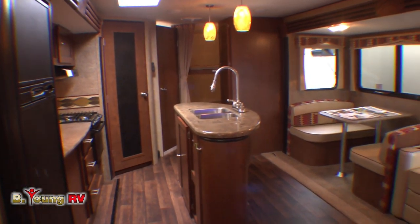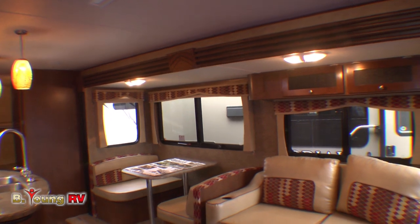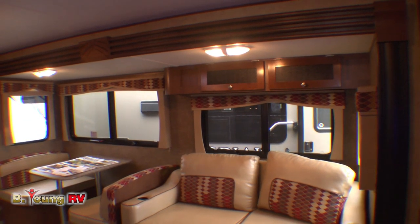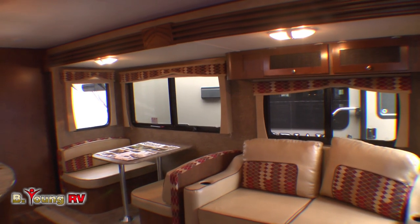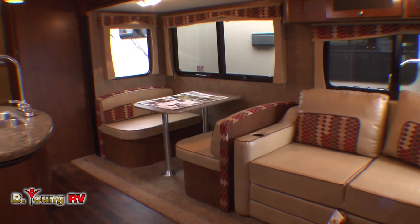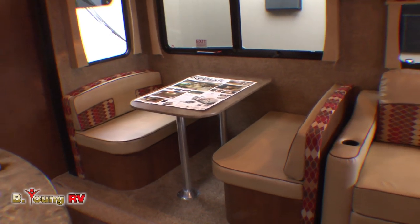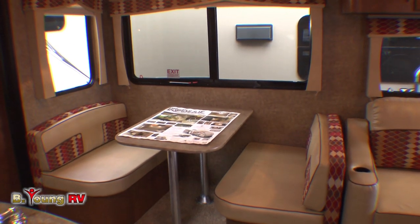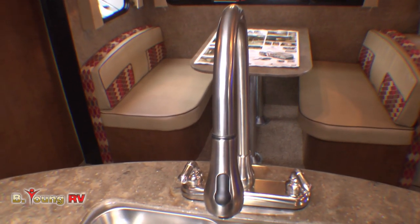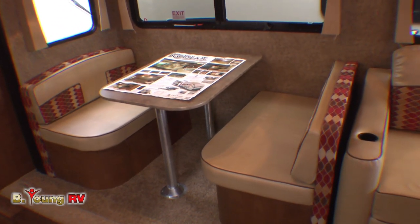Look at this spacious floor plan. Two slide-outs, one on either side of the coach, give you a lot of room inside. Accommodations for as many as 10 people — you've got a spacious kitchen with a prep island, a dinette area that makes down into a bed, a sofa, entertainment center, and a master bedroom. Four adults can comfortably sit at the dinette to dine or play cards. Underneath the benches, there's quite a bit of storage. When it's time for bed, the table drops down and the dinette makes into a full-size bed.